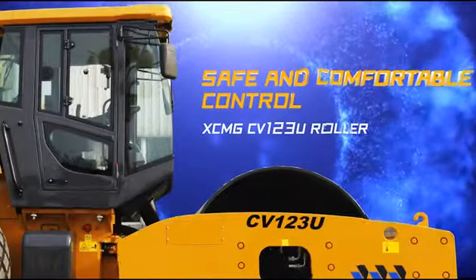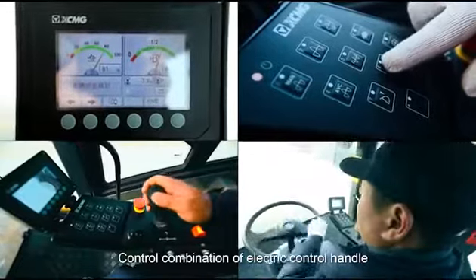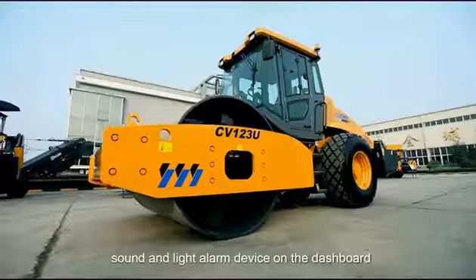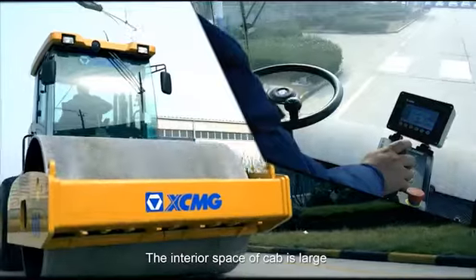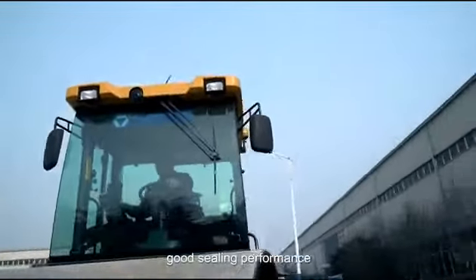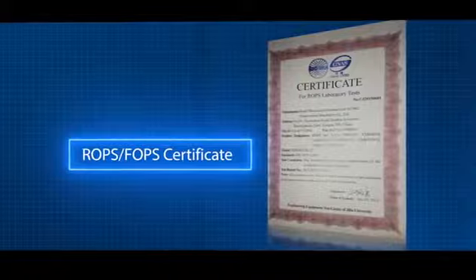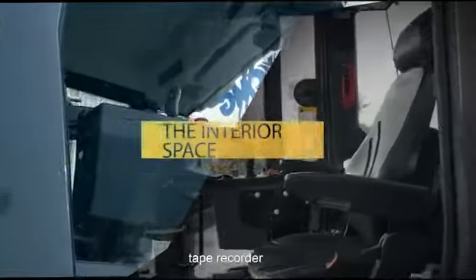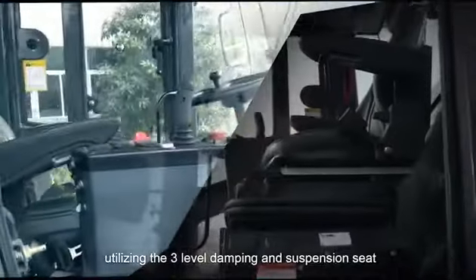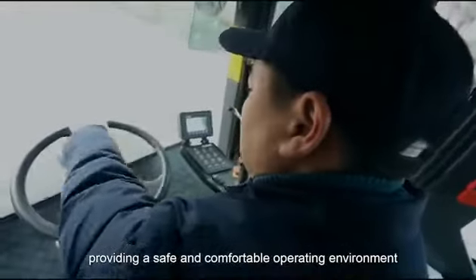Safe and comfortable control. Control combination of electric control handle, with sound and light alert device on the dashboard. The interior space of the cab is large with good visibility and good sealing performance. ROPS and FOPS certified. Equipped with air conditioning, tape recorder, and cigar lighter. Utilizing a three-level damping suspension seat, providing a safe and comfortable operating environment.